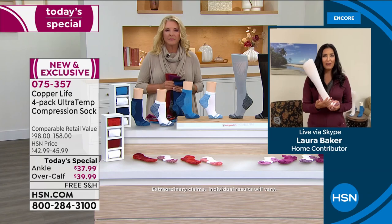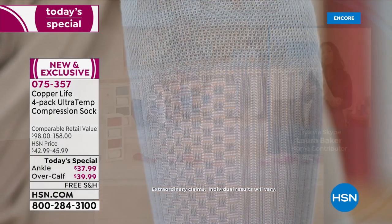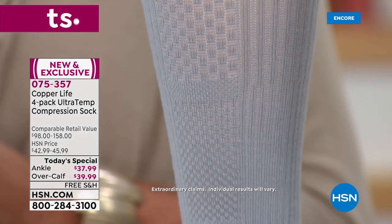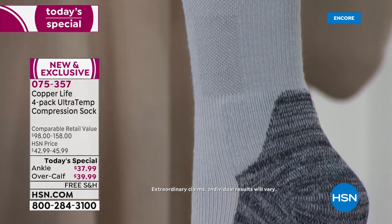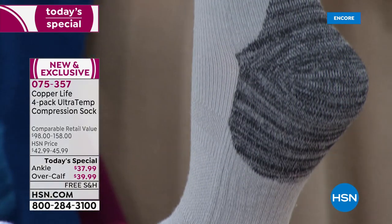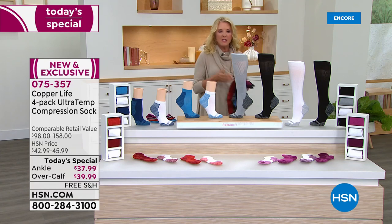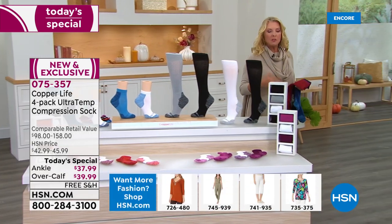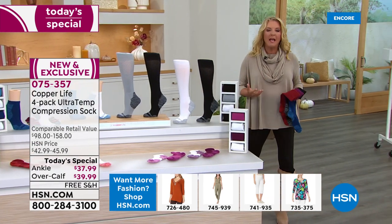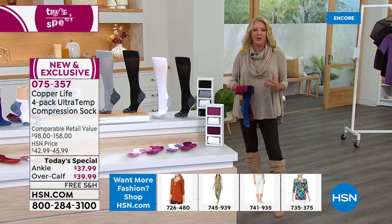Whether you're traveling, hanging around the house, or trying to get back to working out, this sock is going to make you feel so much better day in and day out. Sometimes I wish you wouldn't even call it compression socks — everybody can wear these and benefit from them. Top athletes wear long socks while playing basketball because they're wearing compression. Even if you're not an athlete, it absolutely feels good.